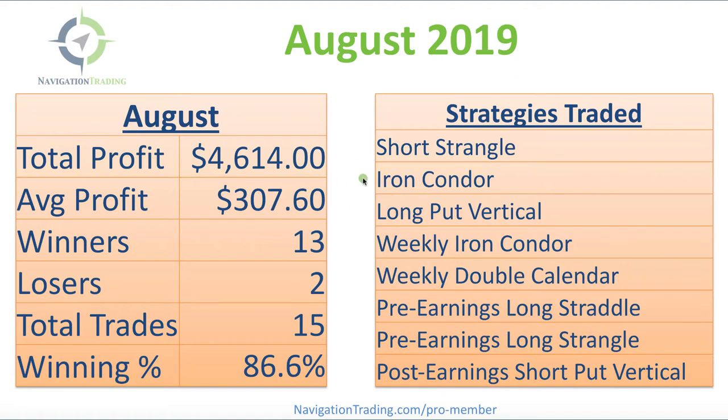Those strategies included short strangles, iron condors, long put verticals, weekly iron condors, and weekly double calendars. We also had some earnings-related trades, including a pre-earnings long straddle, a pre-earnings long strangle, and a post-earnings short put vertical.